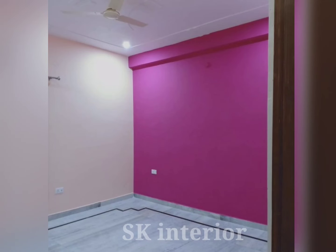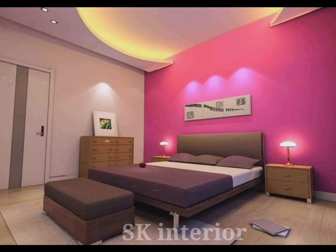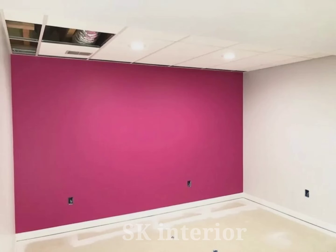Hello friends, welcome to our channel. Today's video is about beautiful pink wall color combinations. You can see these are all beautiful pink wall color combinations with different types of pink shades.